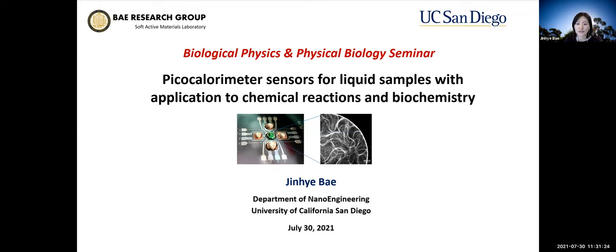Today I will present the picocalorimeter sensor for liquid samples with application to chemical reactions and biochemistry, specifically for active matter. I have worked on this collaborative project from my postdoc in the Blas group at Harvard, in collaboration with the Needleman group at Harvard and the Dogic group at UCSB. This talk will discuss a highly sensitive calorimeter, focusing more on sensor development and introducing this new measurement system and its capability, which may be less familiar to some of you.